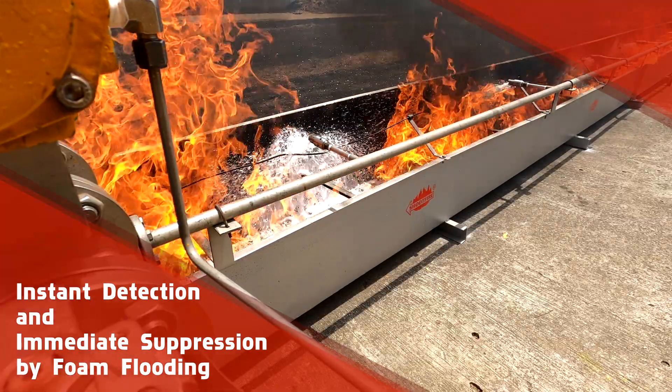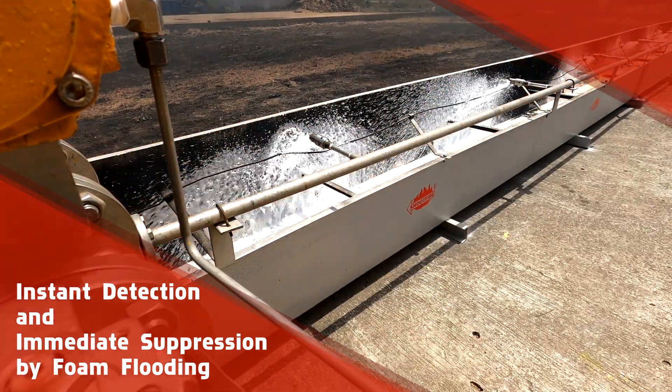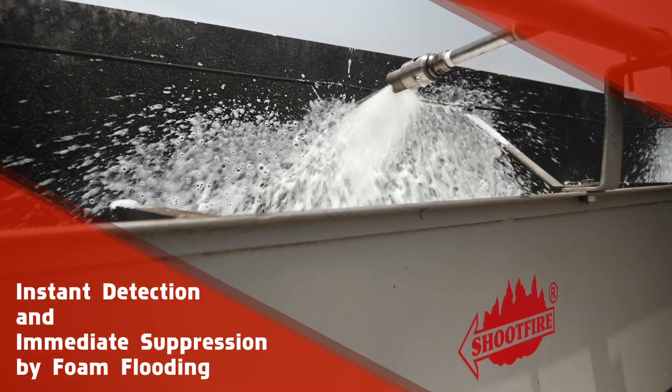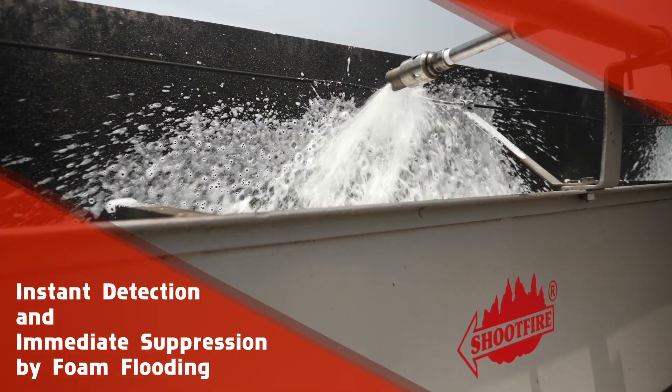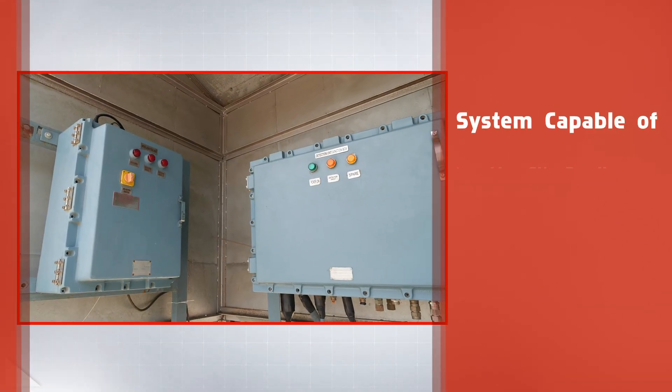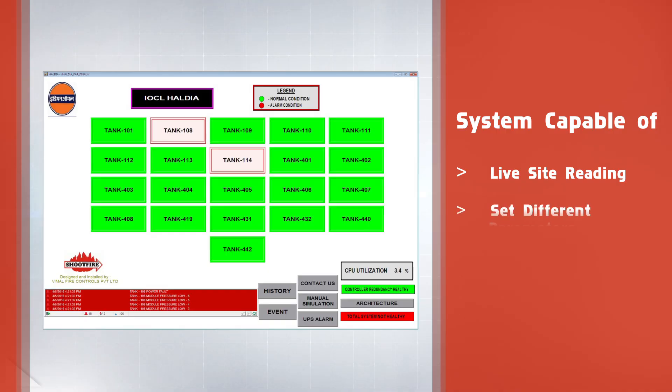The triggered alarm activates the extinguishing system, flooding foam from four modules charged with pre-mix solution through nozzles onto the rim seal area of the floating roof petroleum storage tank. The detection system also has a facility to view live site readings, set different parameters, and view event logs.